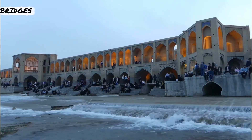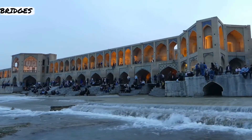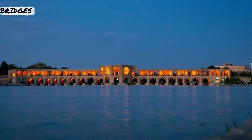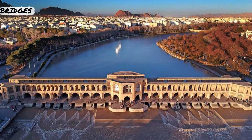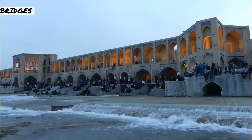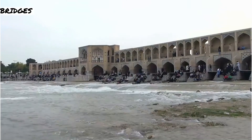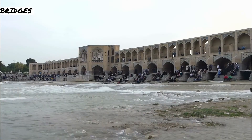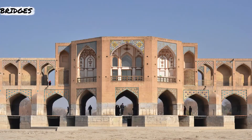The Khaju Bridge is a stunning Persian bridge that spans the Zayandeh River in Isfahan, Iran. Spanning 133 meters, this bridge offers captivating views of the river and surrounding landscapes. As you stroll across, you'll notice intricate arches and beautifully carved stone pillars. The bridge serves as a gathering place for locals and visitors alike, with tea houses and pavilions where you can relax and enjoy the peaceful ambiance.